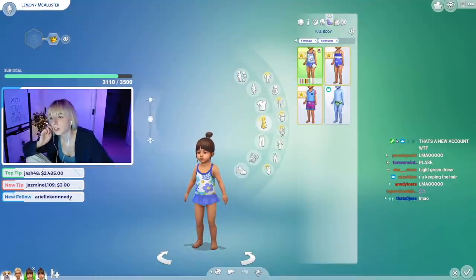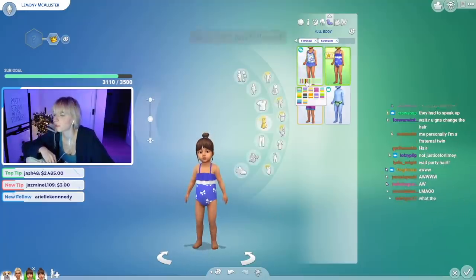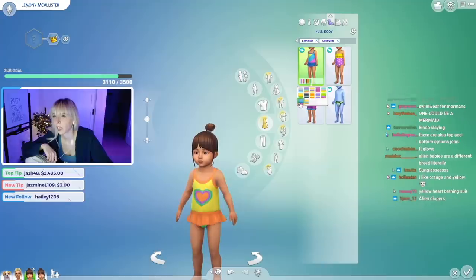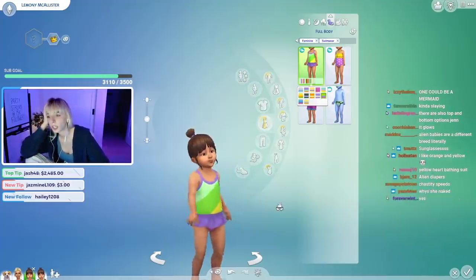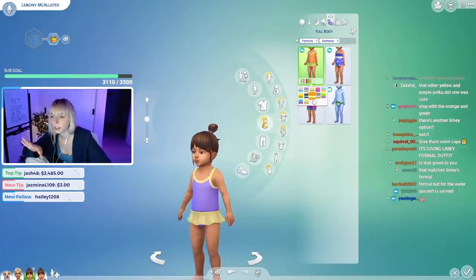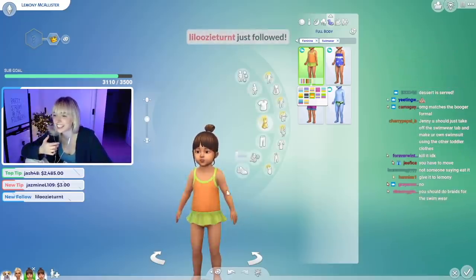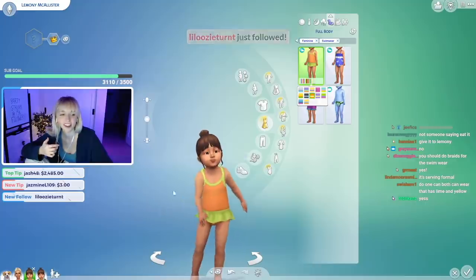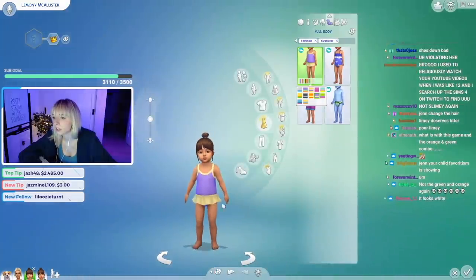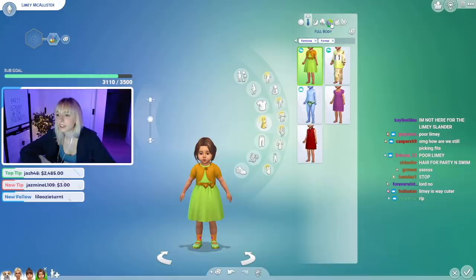Next up is swimwear. Cute little bathing suit with a little skirt, that is too cute. Let's see what kind of Lemony options we've got. There's not really a Limey option here — this is so hard. This is like the closest Limey option we've got, there's an orange and green. Wait, we could do this — Lemony, Limey. Sorry, but Limey is getting so bad because this is the same color combo as the formal attire. Alright, we're doing it. This is for Lemony — so cute. Okay, Limey's turn. Limey, limey, limey. Poor Limey.